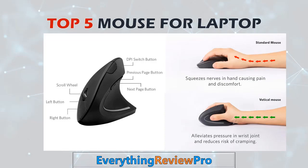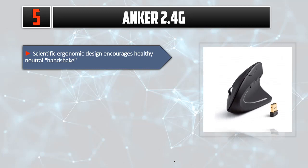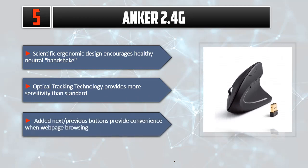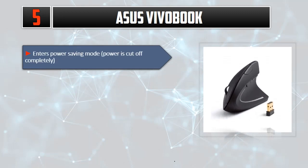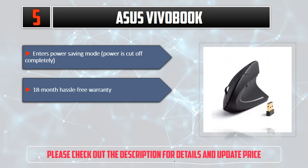Number five: Anker 2.4G. The scientific ergonomic design encourages a healthy neutral handshake. Optical tracking technology provides more sensitivity than standard. Added next and previous buttons provide convenience when web page browsing. It enters power saving mode and power is cut off completely. 18-month hassle-free warranty. Please check out the description for details and updated price.